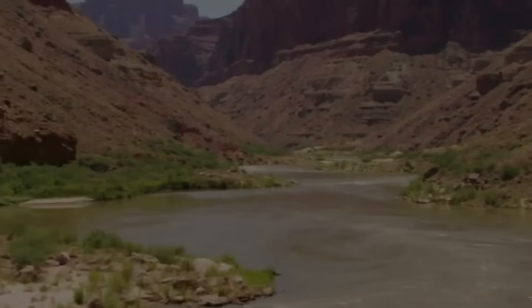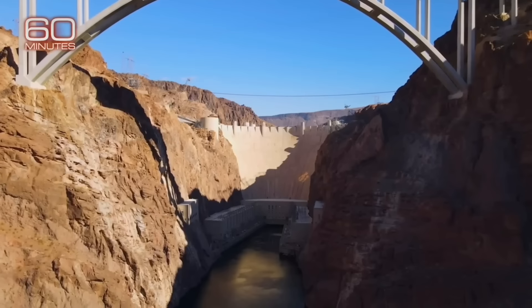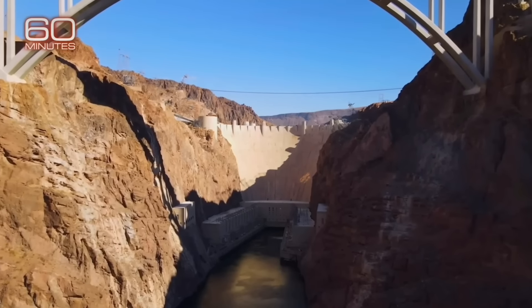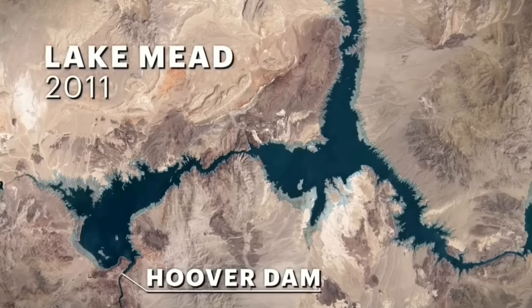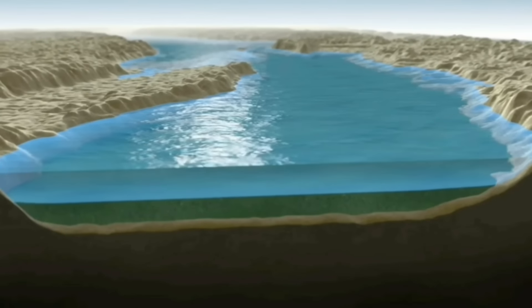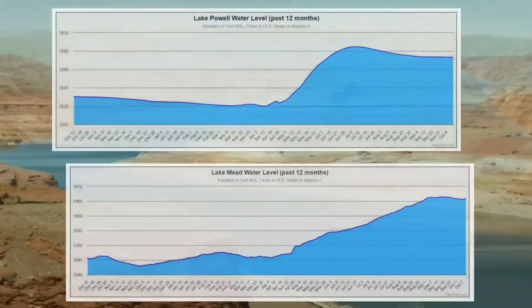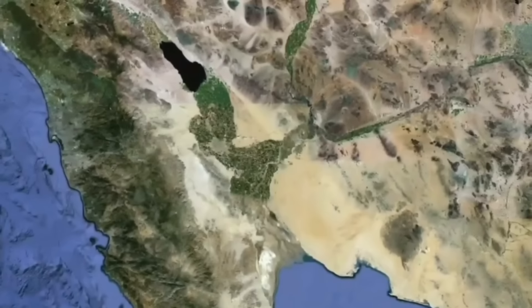It all starts with the world's hardest working river, the Colorado. Last year, the Colorado River basin's two largest reservoirs, Lake Mead and Lake Powell, dropped to record low levels after years of crippling drought. This year, both reservoirs are reaching full capacity, but regardless of this, a crucial ecosystem has been suffering for decades.